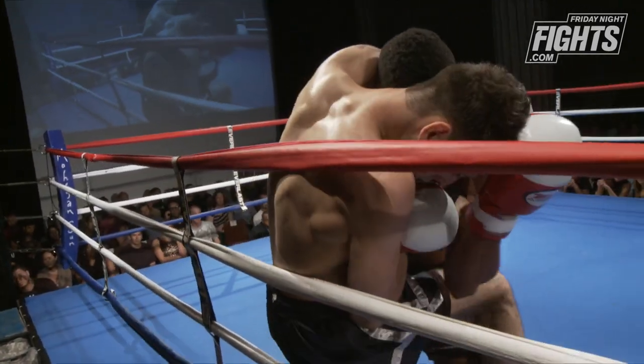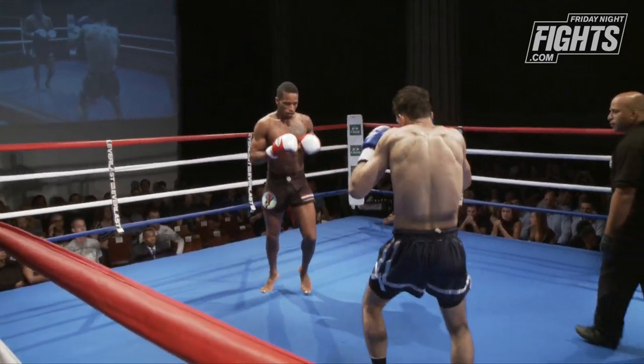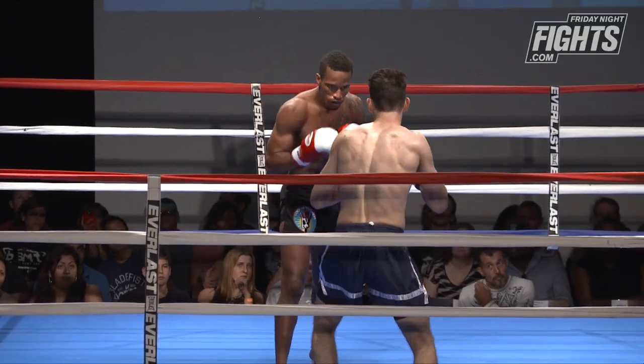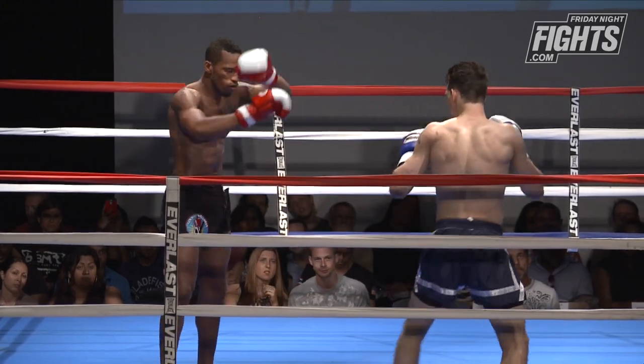This first round is just about feeling each other out. These guys don't know who they're fighting, so they're not sure exactly what to do. They'll feel each other out a little bit, but still try to come a little hard. Looks like John Bianco has a little bit more of an open style, where Kitwana has a little bit more of a traditional Muay Thai style.